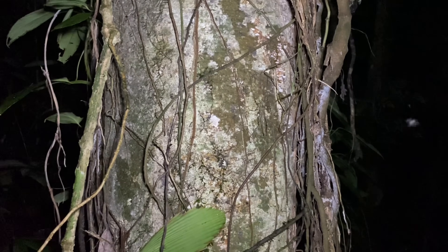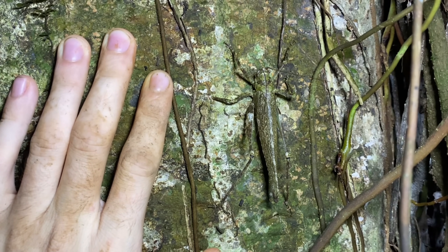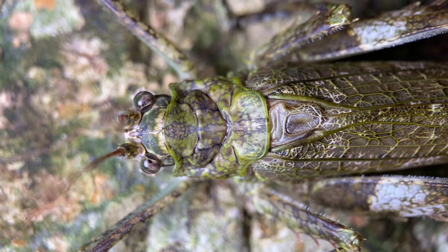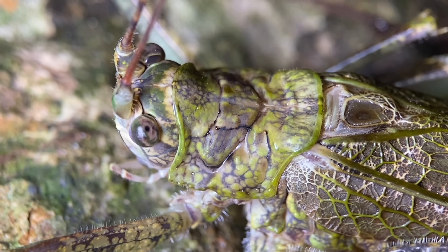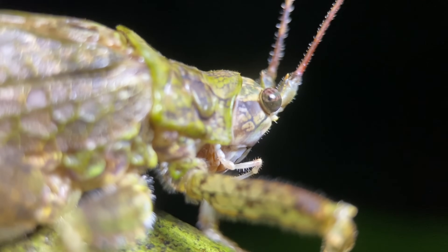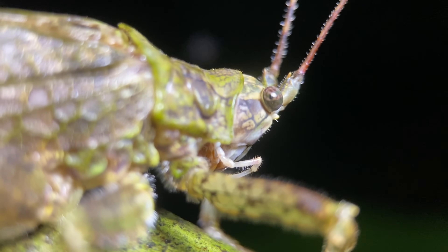We have a large Acanthotus curvidens on this trunk here. This is a species I have some experience with, and I'm not going to catch it because these hop everywhere and also have the ability to fly. This genus was described in 1831 and contains six species, all distributed throughout Central America and northern South America. This species is found in Costa Rica, Panama, Colombia, and supposedly Venezuela as well, though the identification isn't 100% certain as the Choco region taxonomy for Acanthotus isn't fully resolved.